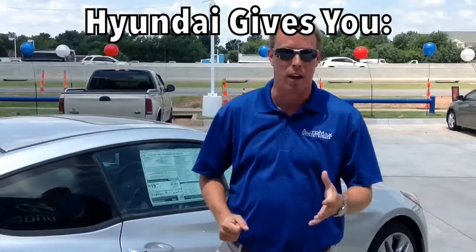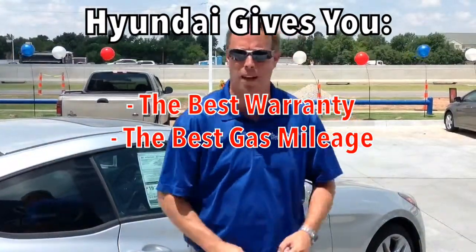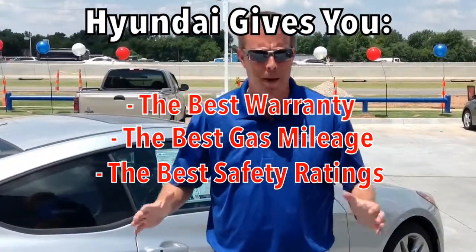If you've had a chance to see some of my other videos on the brand new Hyundai lineup, then you've done your research and you know that Hyundai gives you the best warranty, the best gas mileage, the best safety ratings — overall the best bang for your buck.